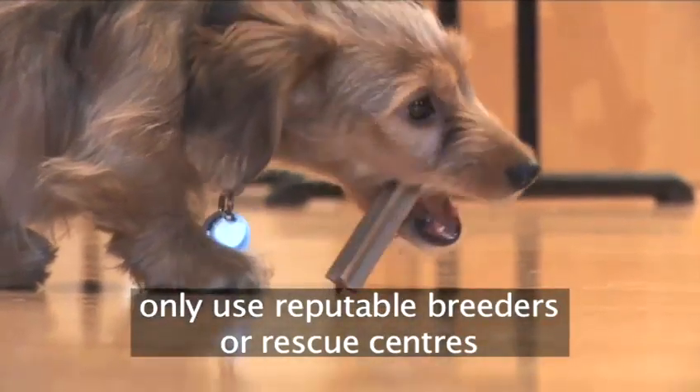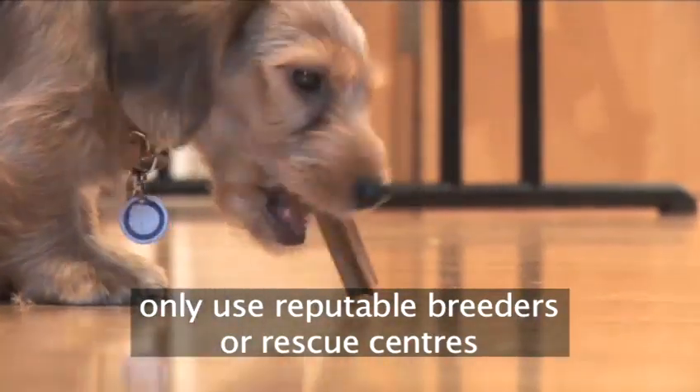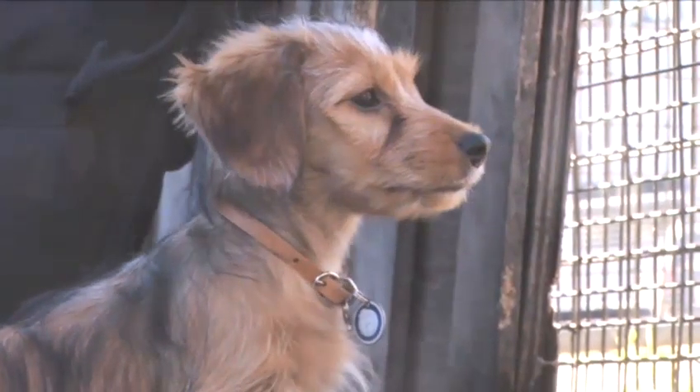You should get your puppy from a reputable breeder or a rescue centre. Remember, your puppy will quickly grow into a dog.